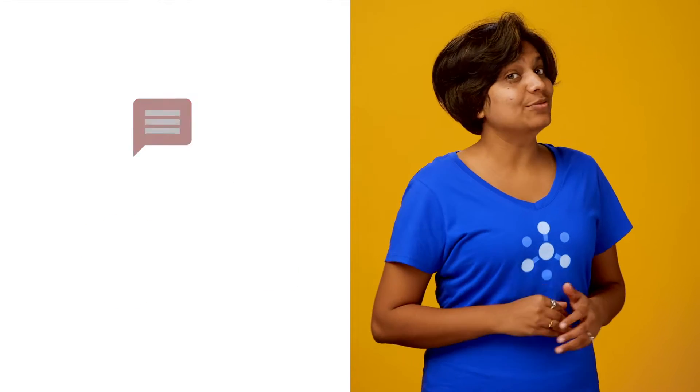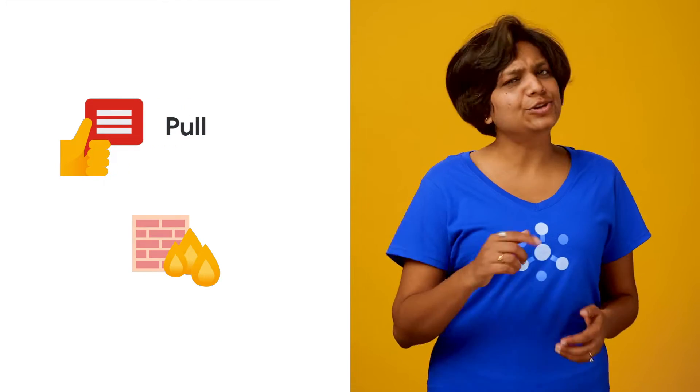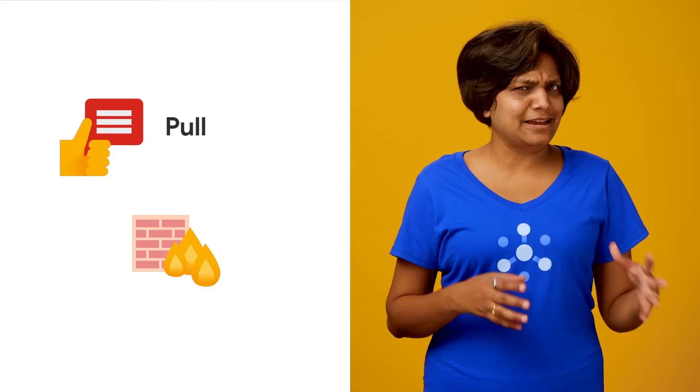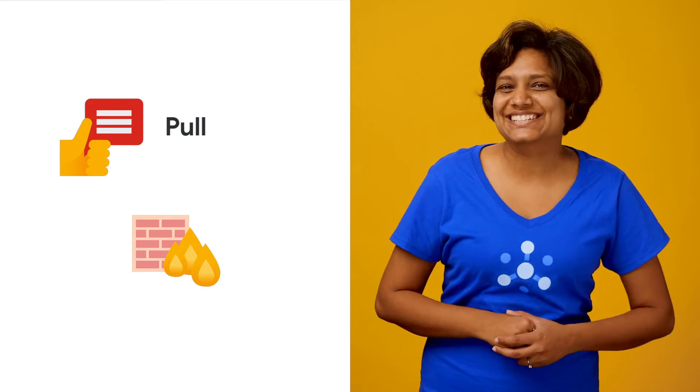Push delivery requires the client to be a public HTTPS endpoint. If you don't have one — meaning your service is private or firewalls are involved — then you would use pull. Pull is also more efficient and minimizes latency. So if events are generated at, say, 100 or 1,000 requests per second, then pull is your friend. Today, let's focus on CatOut's services to learn about pull subscribers.